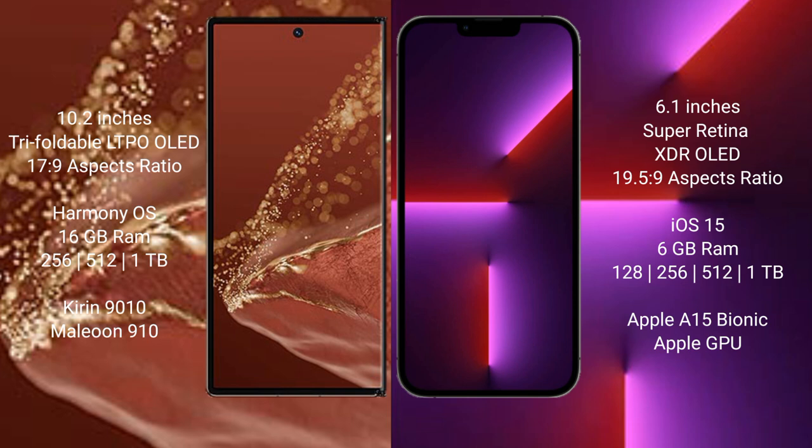The Huawei Mate XT Ultimate comes with 16GB RAM and 256GB, 512GB, or 1TB internal storage, powered by the Kirin 9010 processor. The iPhone 13 Pro comes with 6GB RAM and 128GB, 256GB, 512GB, or 1TB internal storage, powered by the Apple A15 Bionic processor with Apple GPU.